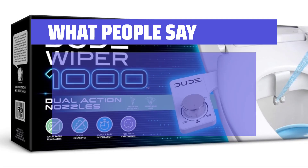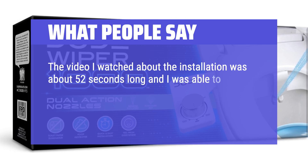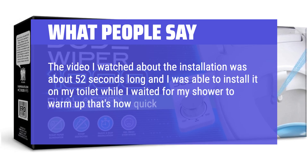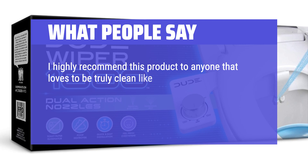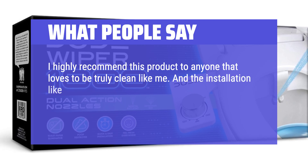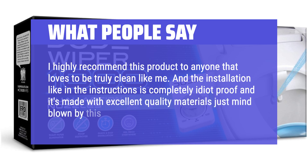What people say: 'The installation video was about 52 seconds long and I was able to install it on my toilet while I waited for my shower to warm up — that's how quick and simple it was. I highly recommend this product to anyone that loves to be truly clean. The installation is completely idiot-proof and it's made with excellent quality materials. Just mind blown by this.'